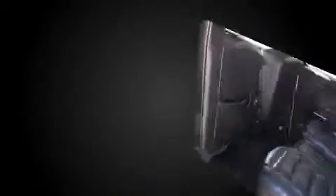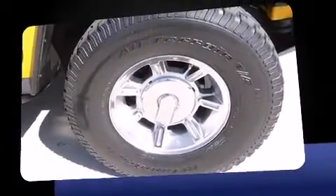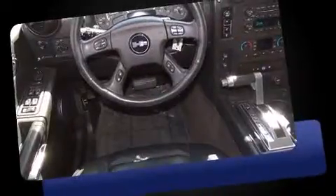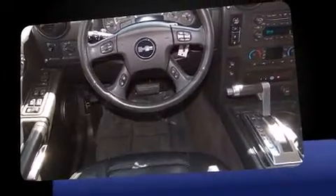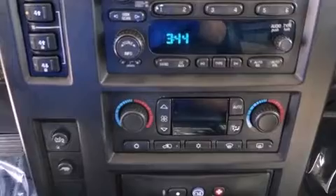Top features include power front seats, a rear window wiper, adjustable headrests in all seating positions, a trip computer, automatic temperature control, fully automatic headlights, and remote keyless entry.